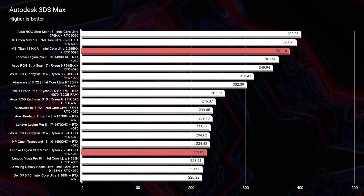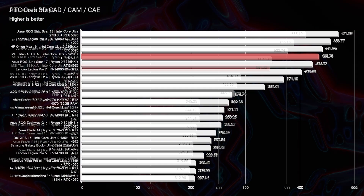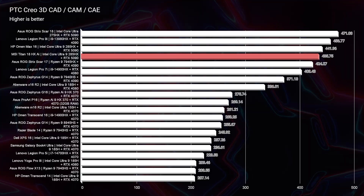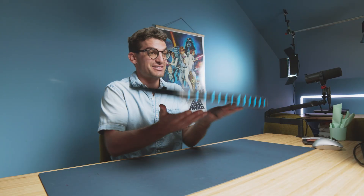Looking at 3D modeling, the results are excellent — very strong performance for Autodesk 3ds Max, Autodesk Maya, and PTC Creo. Plenty of performance for those applications. Now let's talk about the weight and thickness of this device.